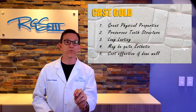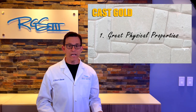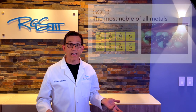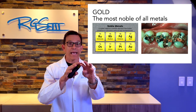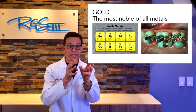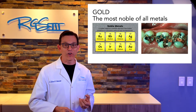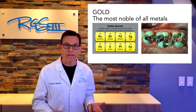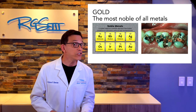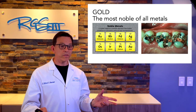Done well, these restorations can last a lifetime. What do we mean by great physical properties? First, gold is the most noble of all metals. Looking at the periodic table, gold is one of the most noble of the noble metals, which means it's biocompatible — it doesn't react with other substances. It's essentially elementally inert.